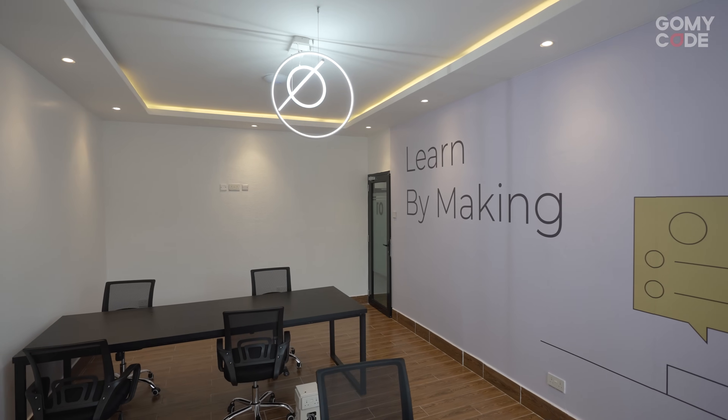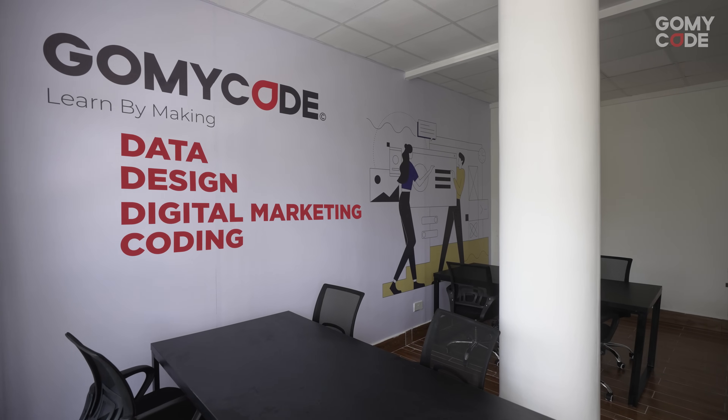We have a total of four classrooms. These cater to the four pillars that we teach here at GoMyCode: data, design, digital marketing, and coding.